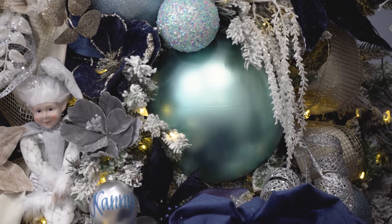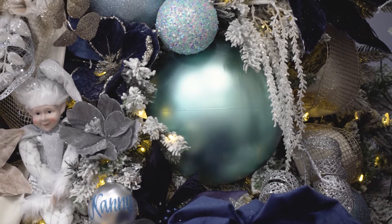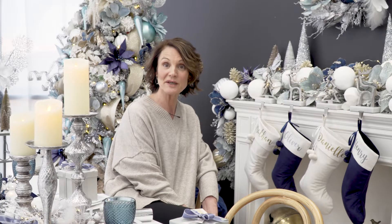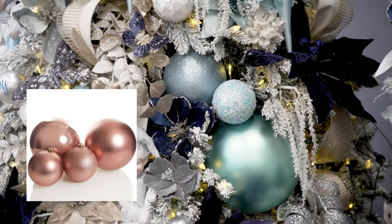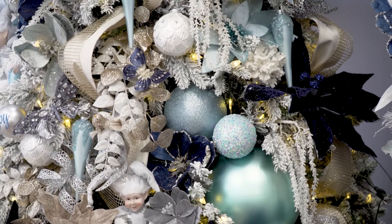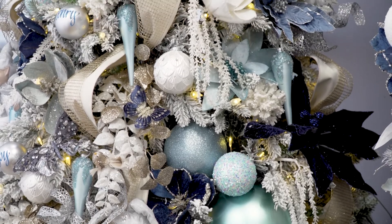One of the products we've added to our range this year are these huge 25 centimeter baubles. We've got them in a few colors and here you'll see them in blue. We've also got the 15 centimeter ones that have a glitter finish as well.